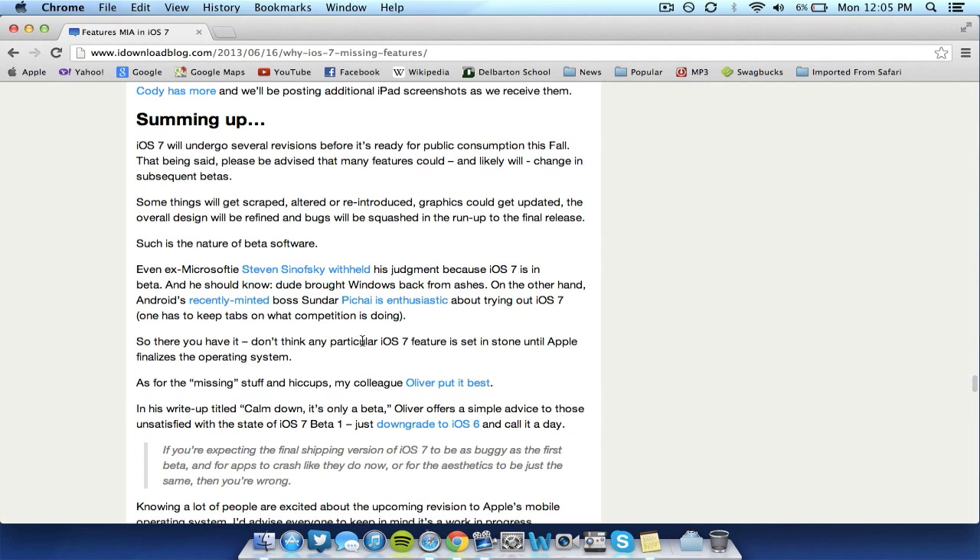To sum up, based on this article — which will be in the description — those are just a few of the bugs I think Apple needs to work out. There are a couple more, but those are the main ones I think Apple will fix in upcoming betas, along with some missing features that hopefully Apple updates in the next few betas or the final version. Overall, I still love iOS 7 — I think it's a great update and it runs well on my device.